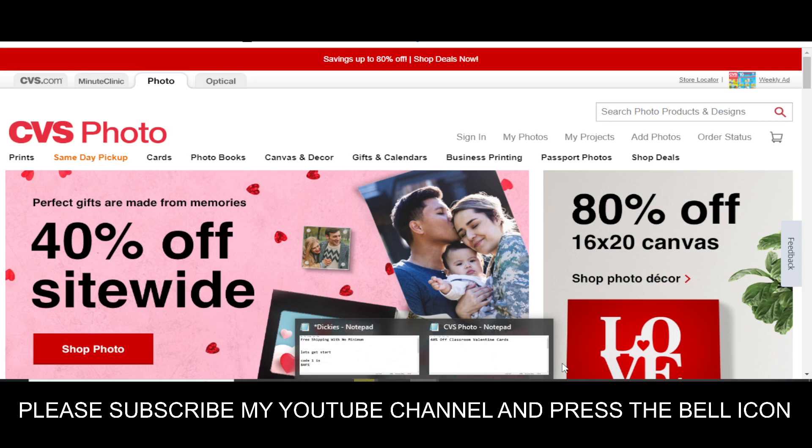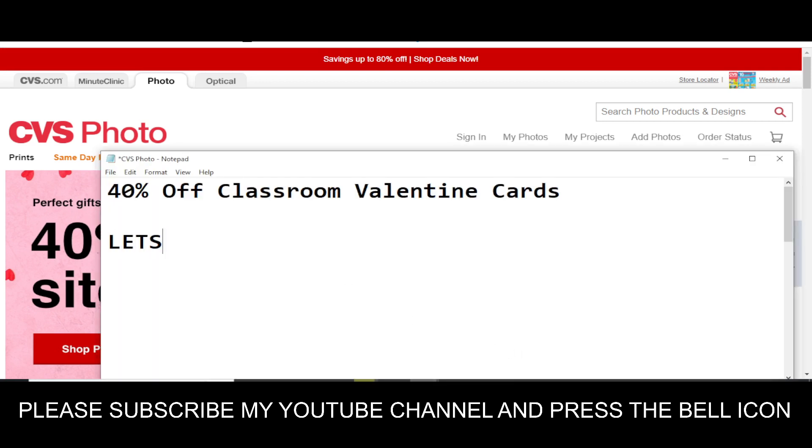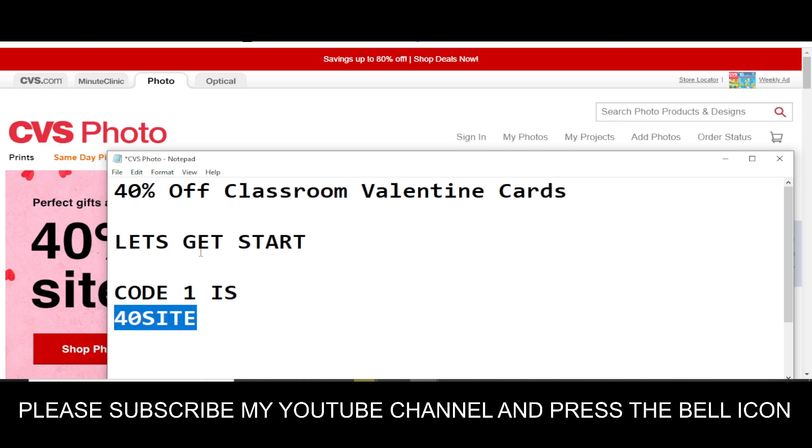So before wasting any time, let's get started. Code number one will give you 40% off Valentine cards. The code is: 4-0-S-I-T-E — "40SITE". Simply enter this code and claim your reward. This is the only available valid code right now.